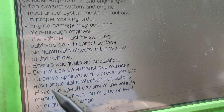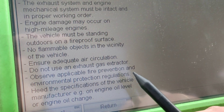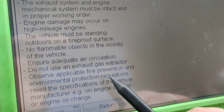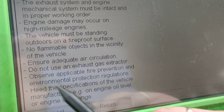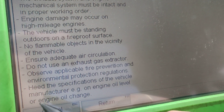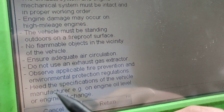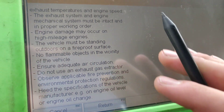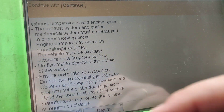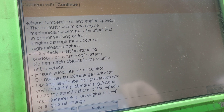Observe applicable fire prevention and environmental protection regulations. You need to make sure you are ready — the car can fire up and burn pretty quickly, so you must be prepared with proper fire suppression systems to prevent fire. Check engine oil level and ensure an engine oil change has been done, as specified by the vehicle manufacturer. The engine must have good oil and oil circulation because the engine will go to higher RPM and high temperatures. Safety is the first priority when doing a DPF regeneration.